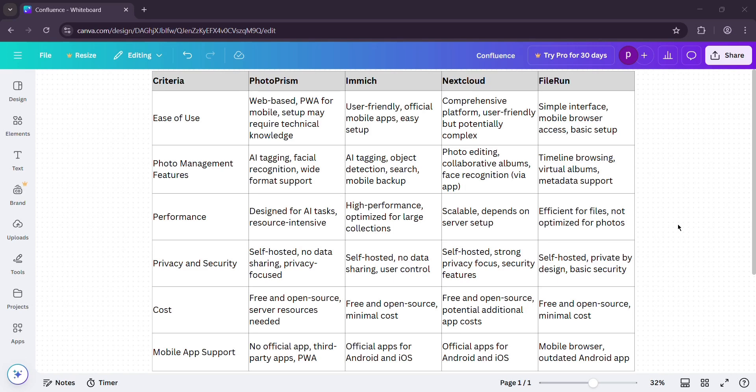Photo features: PhotoPrism's AI tagging, RAW support, and face recognition are unmatched — perfect for pros. Immich is close with mobile backups, sharing, and solid AI — great for casual users. Nextcloud's Memories app offers editing and albums, but it's less specialized. FileRun is basic: thumbnails and metadata, no AI. PhotoPrism for power, Immich for balance. Performance: Immich and PhotoPrism tie. Immich's upload speed rocks, PhotoPrism's browsing is silky. Nextcloud lags with big libraries unless your server's beefy. FileRun is light and quick for small stuff.